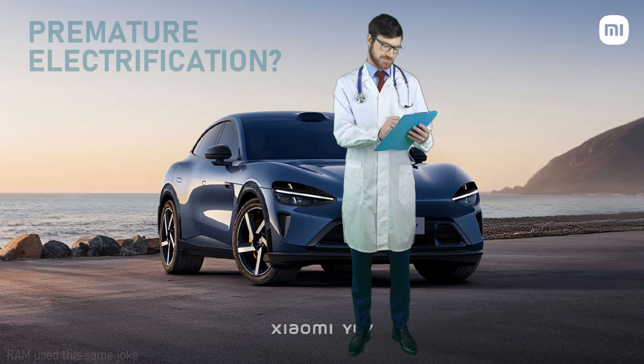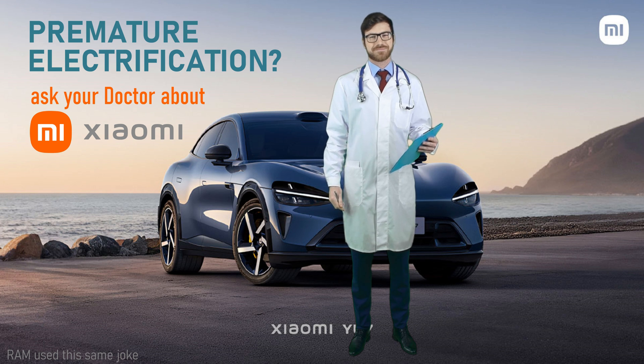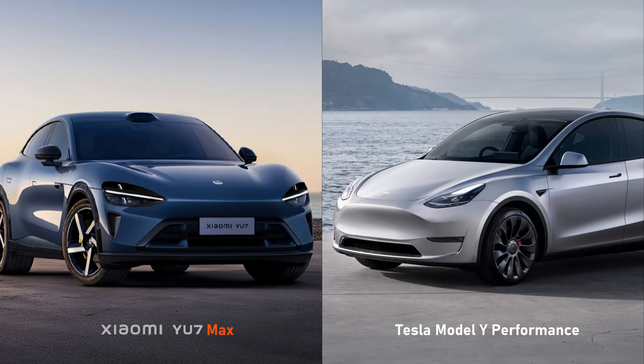Do you sometimes suffer from premature electrification? Symptoms include lusting over EVs not yet released and in a market far from your own. Well, have I got the car for you. It's the Xiaomi U7 that everyone is calling their Model Y competitor. In this video, I'll compare what we know of the two and also prematurely speculate on what we know of the upcoming Tesla refresh codename Juniper to see how the Xiaomi stacks up.